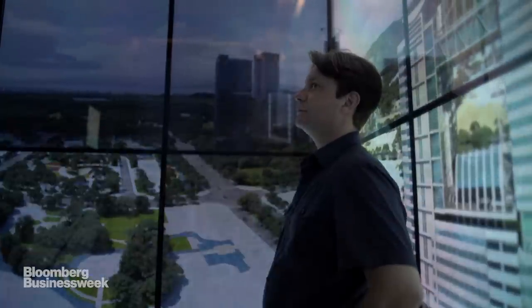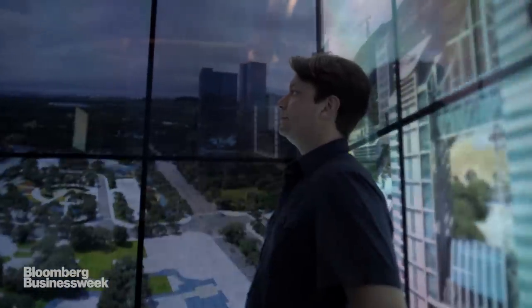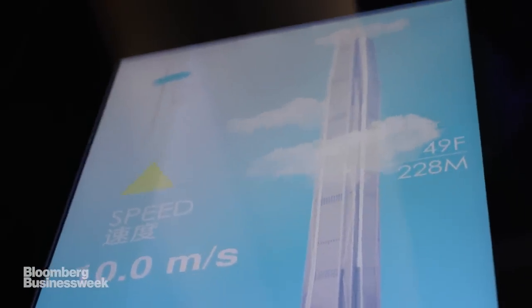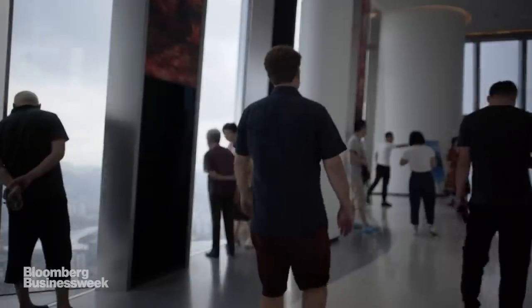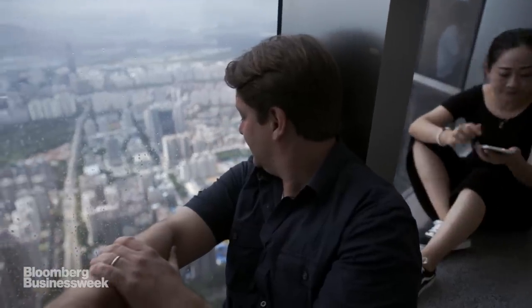You get in the metal tube, zoom up 115 floors at a ridiculous speed to the top of the Ping An skyscraper. Then you find a window and marvel at the sublime bigness of Shenzhen.